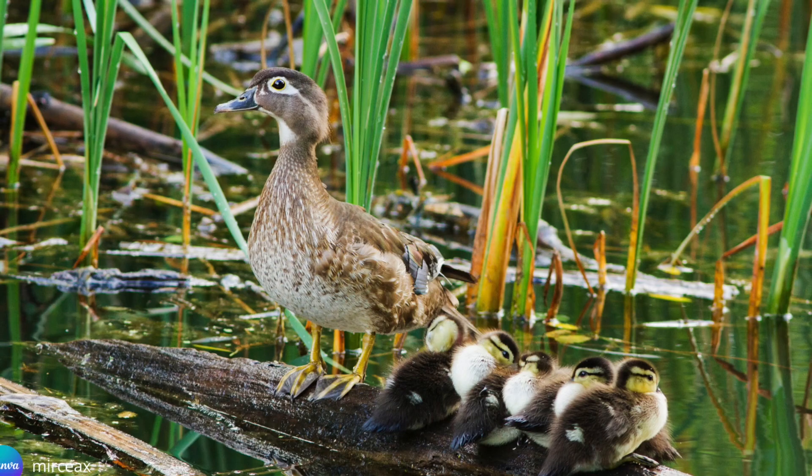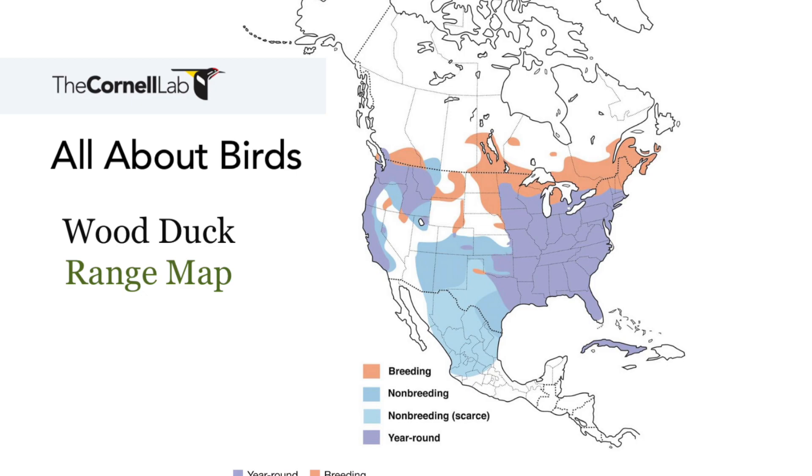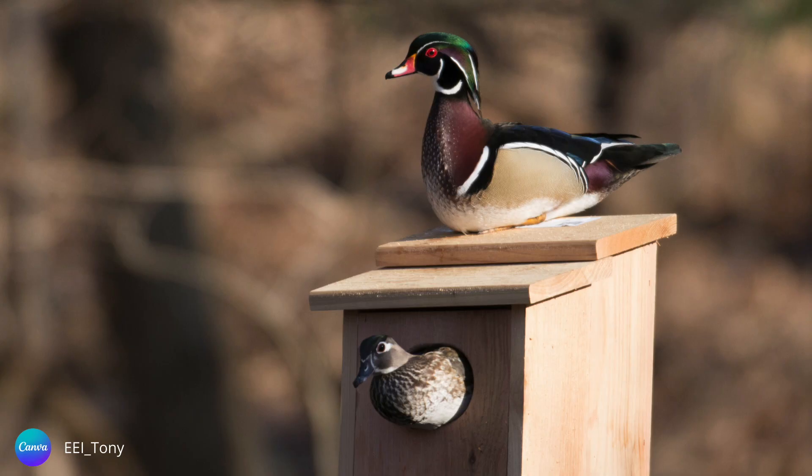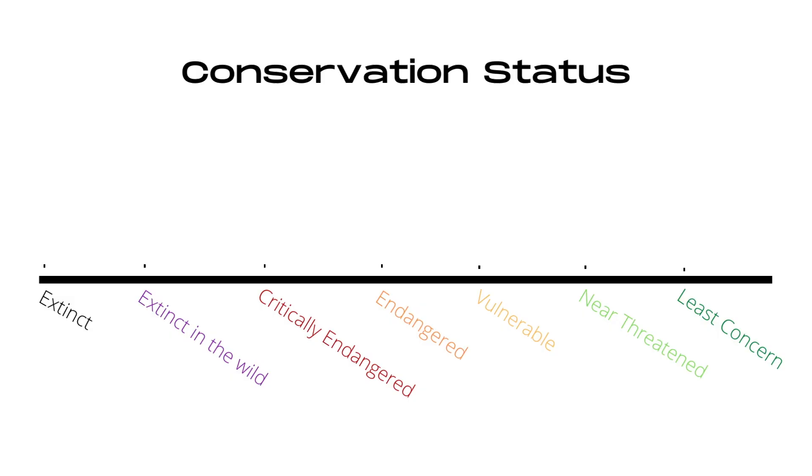Wood ducks in the southern United States and the Pacific coast tend to be year-round residents, while those in the northern U.S. and Canada migrate south for the winter. One interesting thing to note is that if females have had success in raising young, they will return to the same breeding ground the following year.